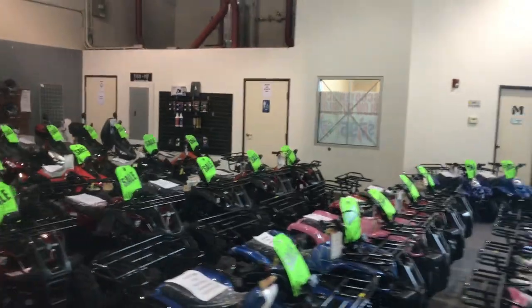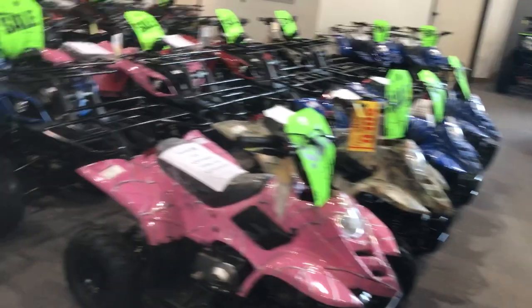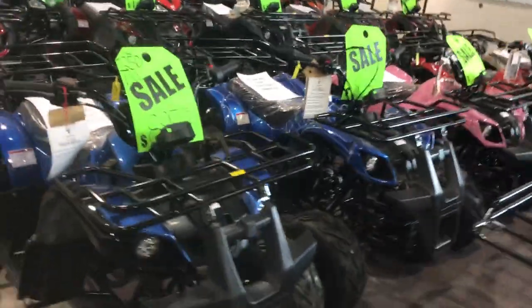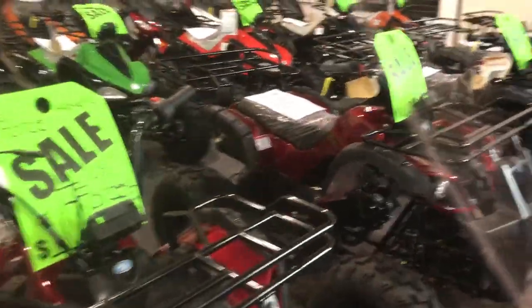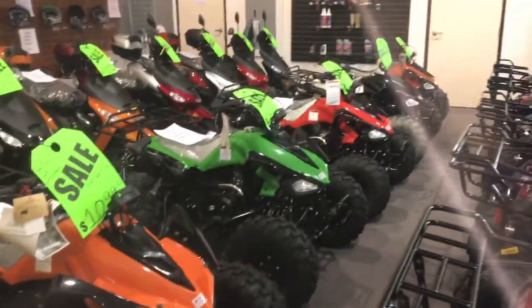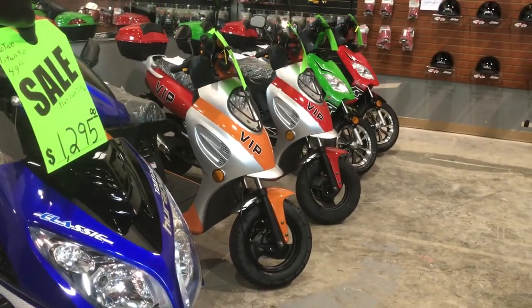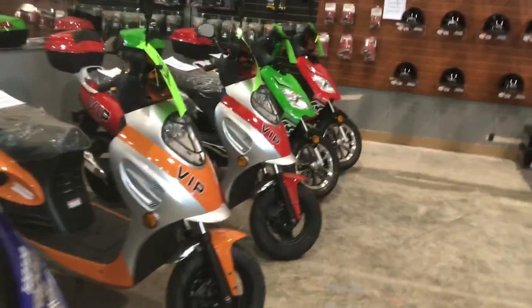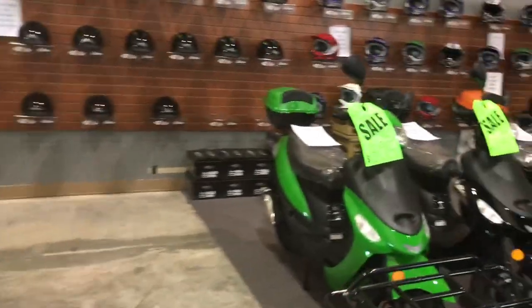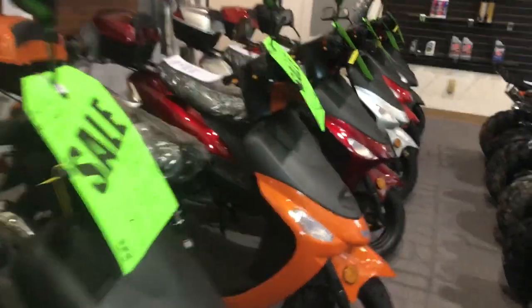We do have multiple colors in the Boulder 110 beginner kids quad and the 125D with reverse. We have numerous T-Forces in stock, various colors in the Cheetah ATV, of course a full line of Evo 49cc scooters, VIP Thunder 50 as well, and then we have our lineup of city riders ATVs.